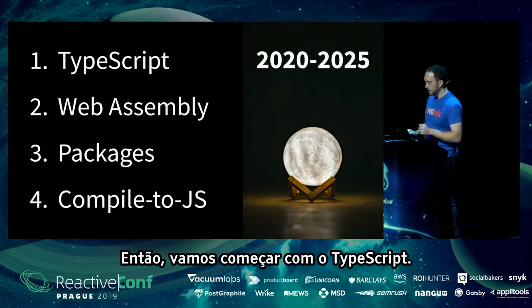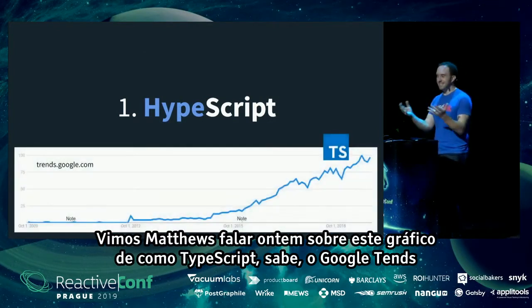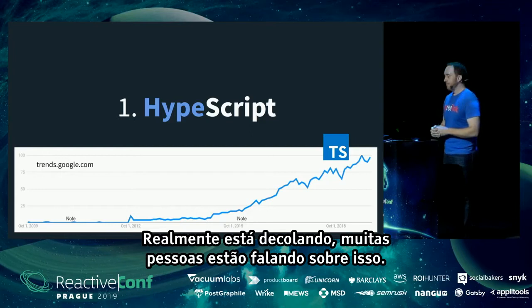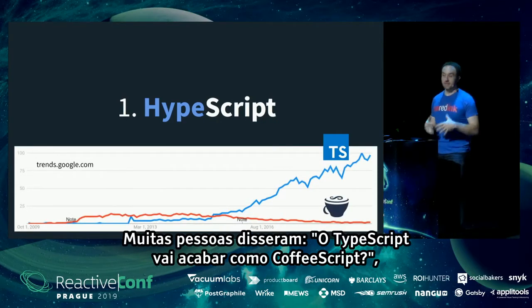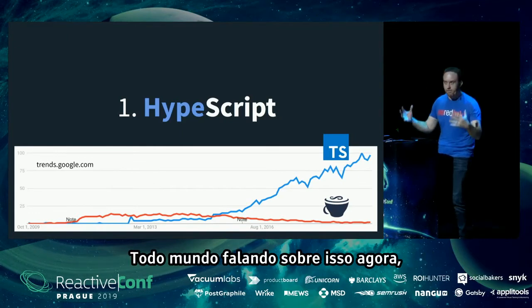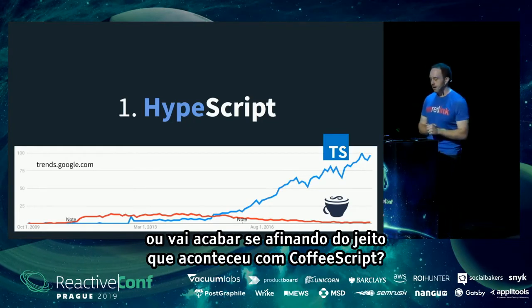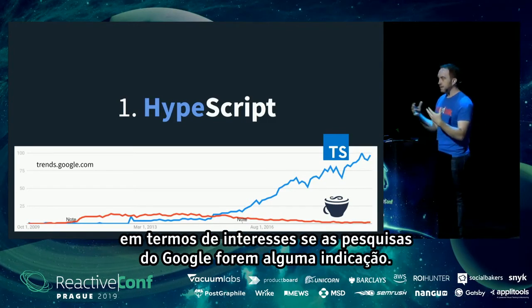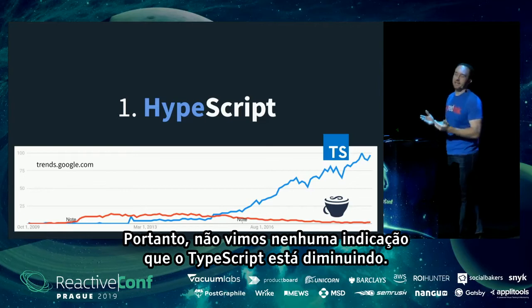Let's start with TypeScript — or 'HypeScript,' am I right? We saw the talk yesterday about TypeScript's Google Trends going basically the opposite of Perl's — really taking off. A lot of people are talking about it. The comparison to CoffeeScript has come up: is TypeScript just going to taper off the way CoffeeScript did? Two things to note: TypeScript has already grown way beyond CoffeeScript in terms of interest, and its trend is still going upward with no signs of slowing down.